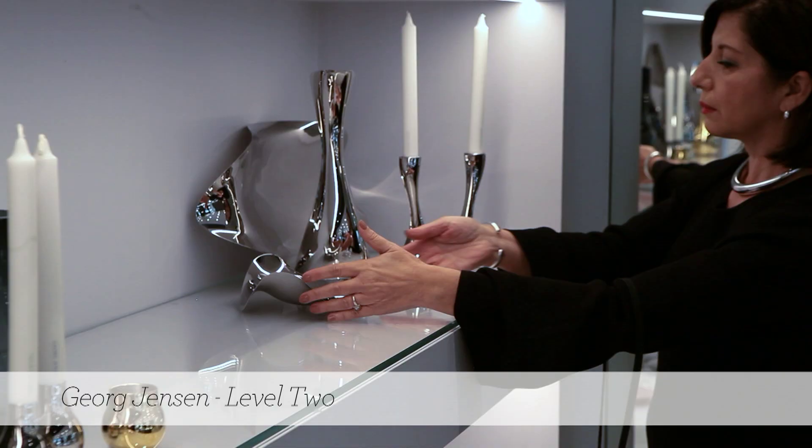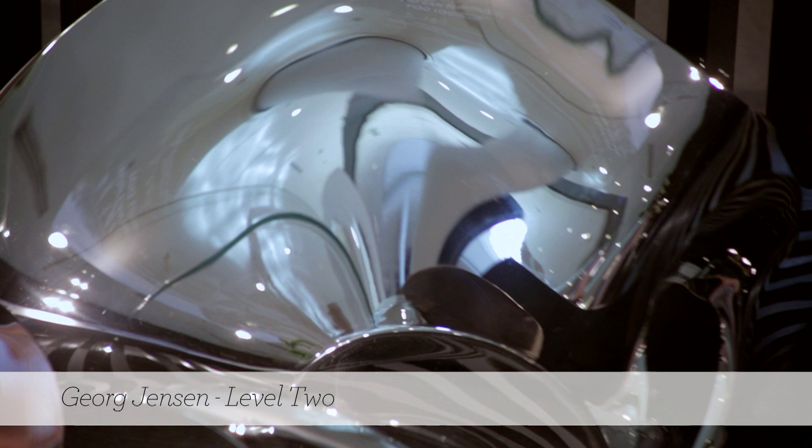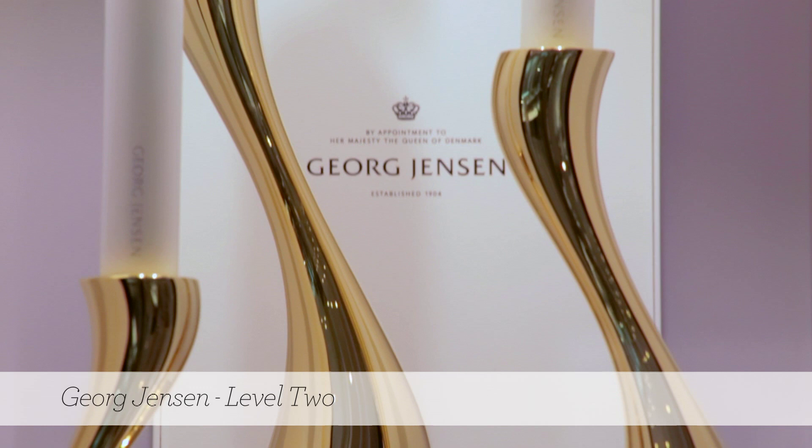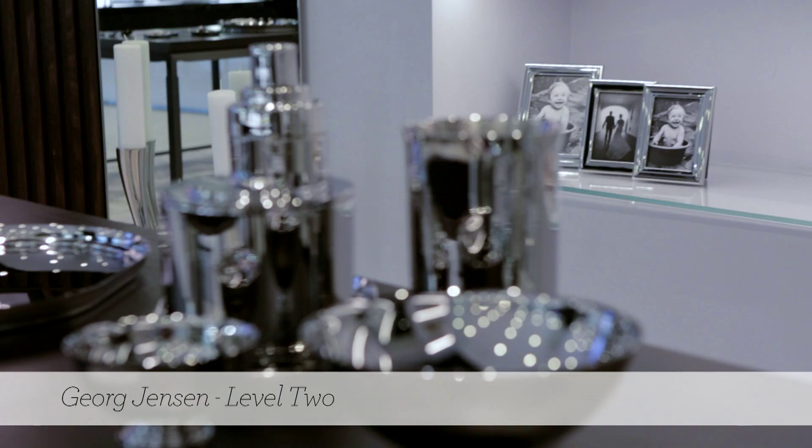Some of our best collections — like Bloom — feature beautiful soft organic shapes and bowls, or you can actually use them just as a sculptural piece. We also have our Wave Bowl, again designed by Henning Koppel, an amazing piece designed in the 50s.